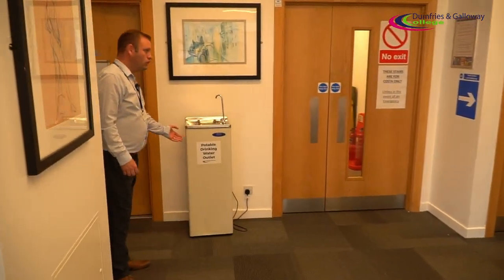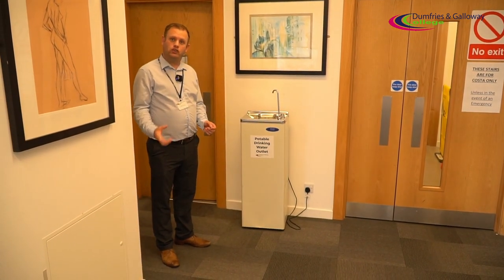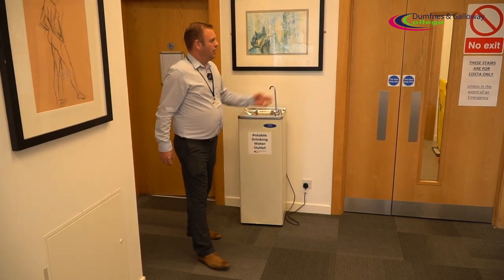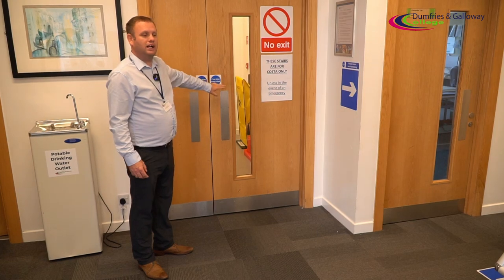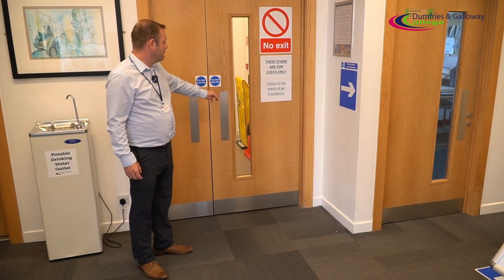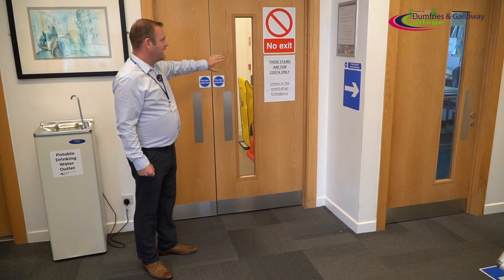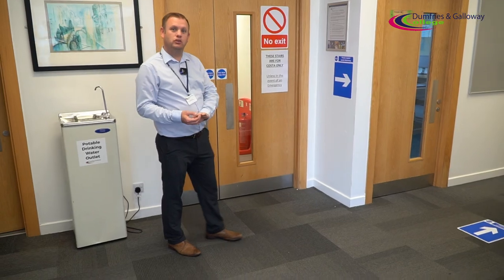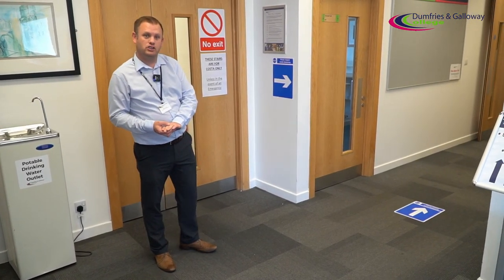As you can see we've still got our drinking water machines available. We'd ask that you bring your own cup and use your own cup — don't be tempted to drink directly out of the outlet. We've got exit doors here which are only for getting access to the Costa area; don't use them unless you're going downstairs to Costa, but they can be used in the event of an emergency. Our fire procedures remain the same and will be on your welcoming information to the college.